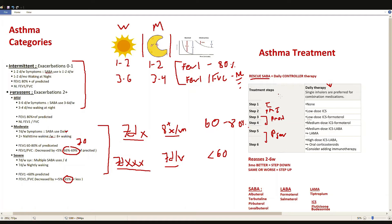On top of the rescue inhaler, asthmatics have a daily controller therapy to reduce symptoms. This includes a steroid, a LABA, a LAMA, and potentially immunotherapy, depending on the step.